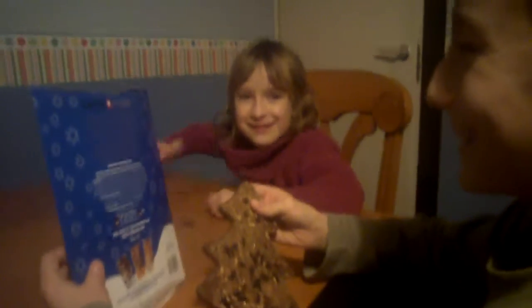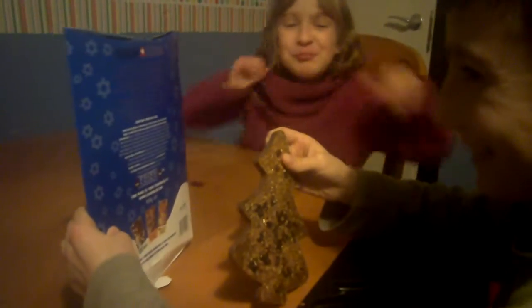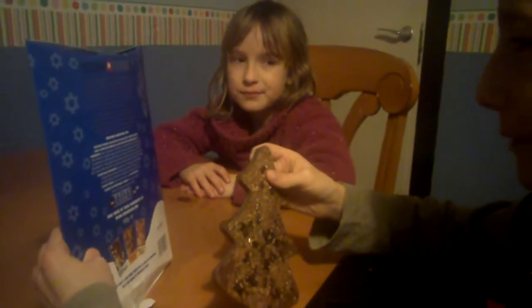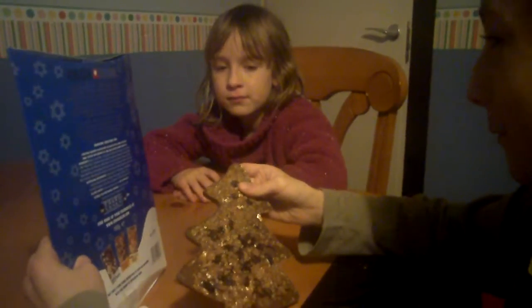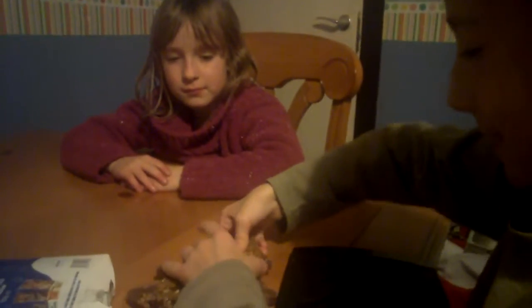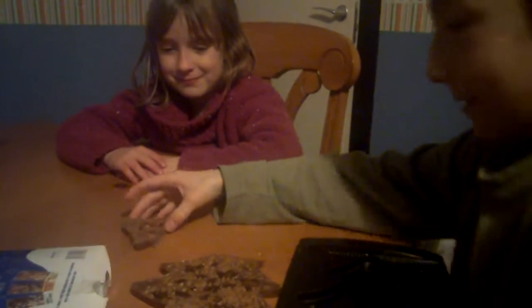So inside it's a Christmas pudding flavour milk chocolate with a dark swirl top, with raisins and gold dusted wafer flakes. This sounds interesting — try and break it into bits.